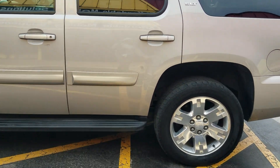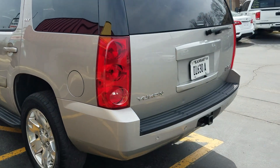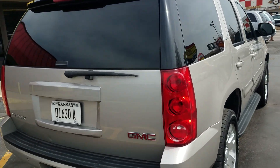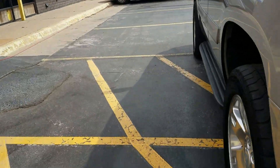This is the SLT trim package. You can see a little dent right there, but overall it's super clean and super nice. It's got your tow package in case you've got a boat or trailer to tow this summer — it's a great vehicle for that. It also has a spare tire underneath.